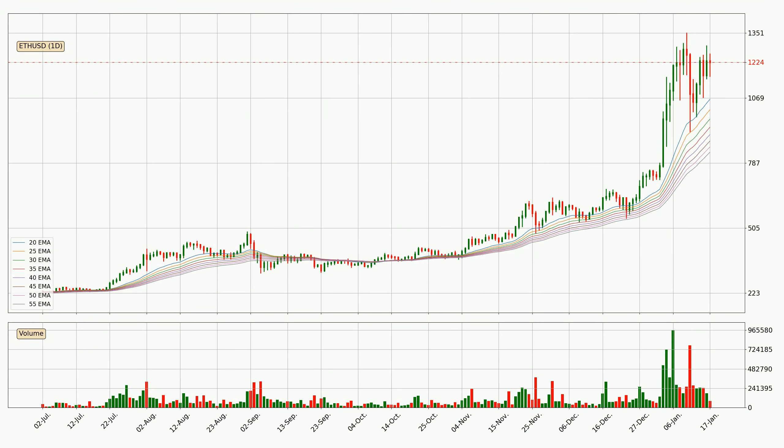Looking at the daily exponential moving averages, the current price is above the daily ribbon, which is generally bullish and the ribbon could play as a support, so it is to watch if the price could bounce off it. The current price to watch is around 834. The support should be relatively strong seeing as the ribbon is spread out.